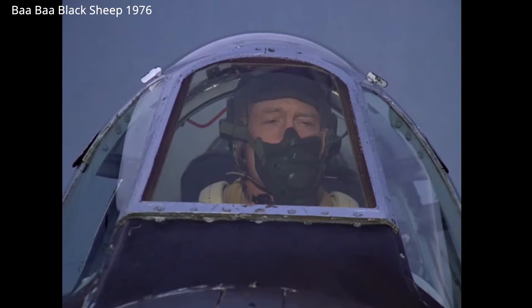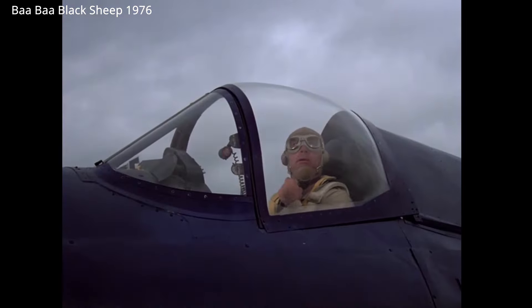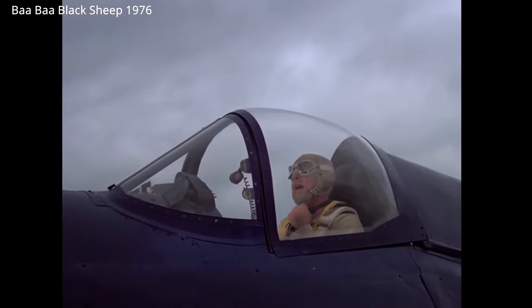Black Sheep leader, top cover one. Wheeler's called Little Brother home. Over. Roger! You got him!